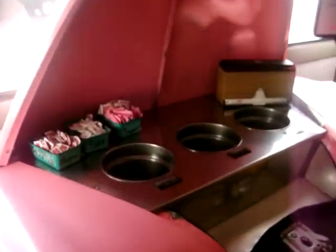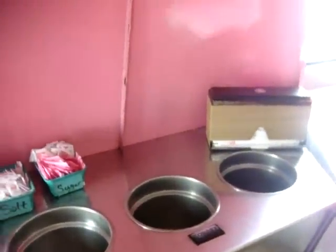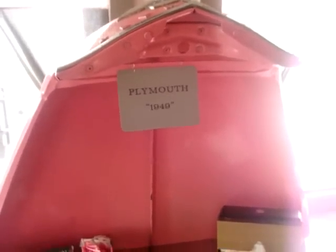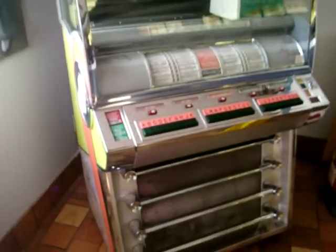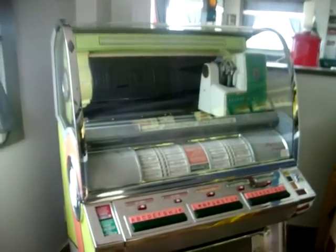You've got all your condiments here — ketchup, salt, Arby's sauce. Actually it's a 1949 Plymouth, not a Chevy — I was wrong. Very cool! Coming over here, we have a nice working Seeburg V right in the lobby. You can order your food right over there, then drop a quarter in the Seeburg, make your selection, and you're good to go.